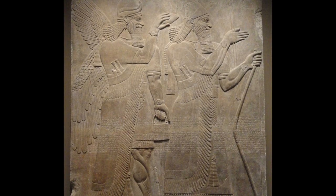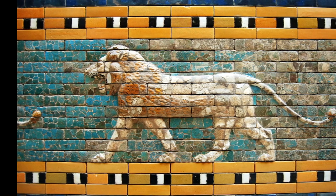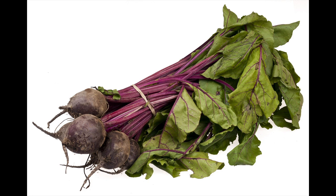Records of beetroot plants themselves date back to 800 BC, when the Assyrians mentioned the plant as one of the plants in the hanging gardens of Babylon. The black beta of the Romans then became the red beet.